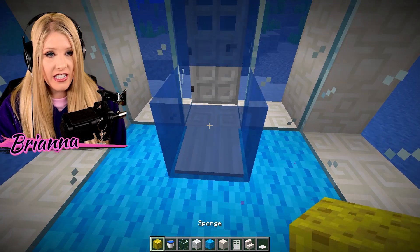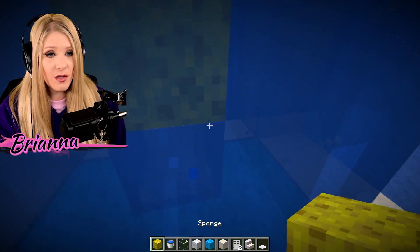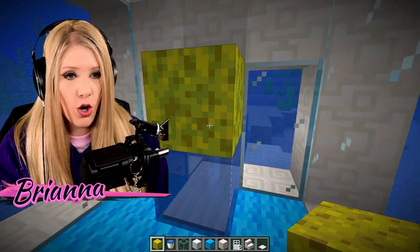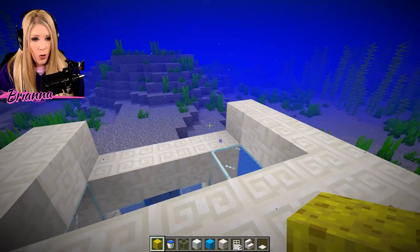Now we're going to definitely need some... this is looking so good. Let's put down a sponge so we can soak up that water. It was only so helpful — why won't it soak up? We haven't done the roof yet, that is important.